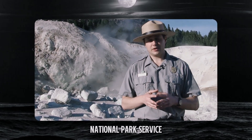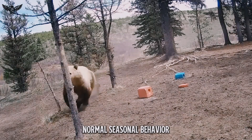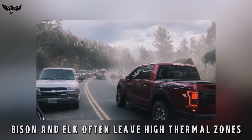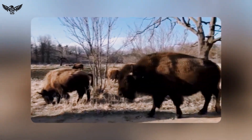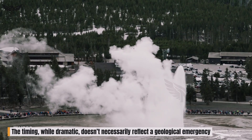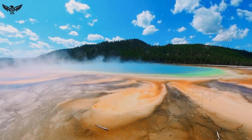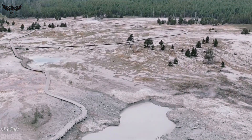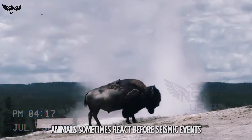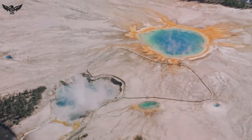According to the National Park Service and wildlife biologists, these animal movements are normal seasonal behaviour. During early spring and late winter, bison and elk often leave high thermal zones in search of food-rich plains. The timing, while dramatic, doesn't necessarily reflect a geological emergency. Still, the coincidence is eerie — Yellowstone's past has shown that animals sometimes react before seismic events, perhaps sensing vibrations or chemical changes long before humans can detect them.